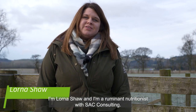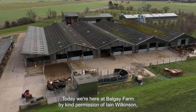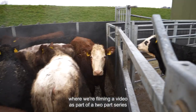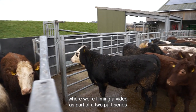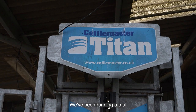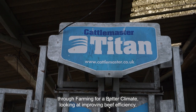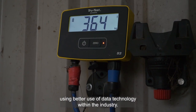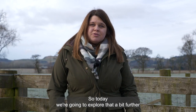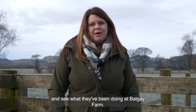I'm Lorna Shaw and I'm a Ruminant Nutritionist for SAC Consulting. Today we're here at Balgay Farm by kind permission of Ian Wilkinson, where we're filming a video as part of a two-part series for the Farming for a Better Climate initiative. We've been running a trial through Farming for a Better Climate looking at improving beef efficiency using better use of data technology within the industry, and today we're going to explore that further and see what they've been doing at Balgay Farm.